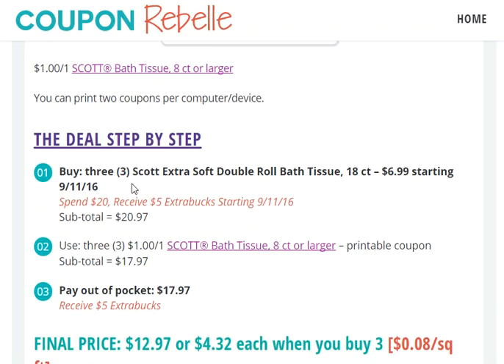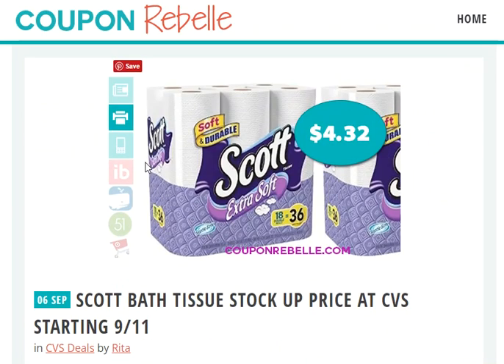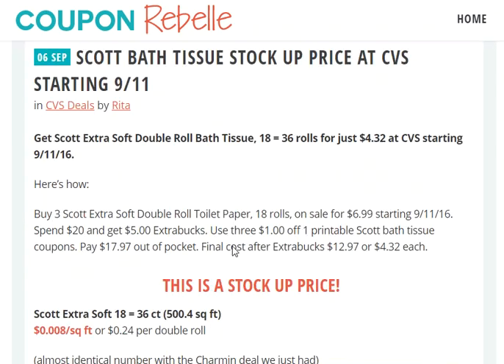Buy three Scott Extra Soft Double Roll Bath Tissues — the 18 equals 36 rolls size. When you spend $20 worth and reach the $20 threshold, you will get $5 ExtraBucks. That's why we are using or buying three.